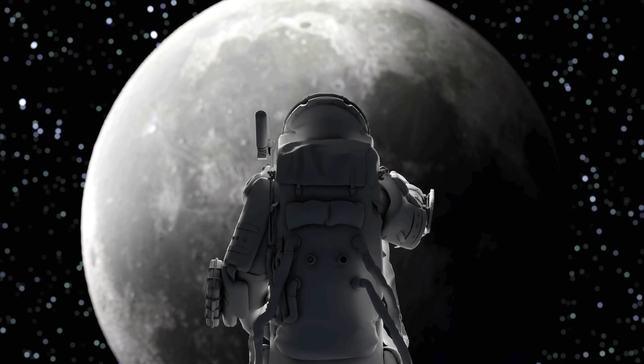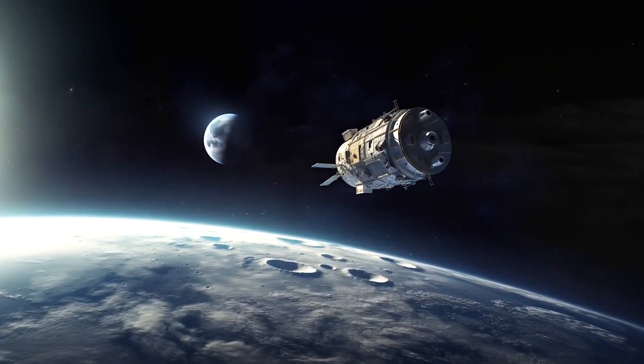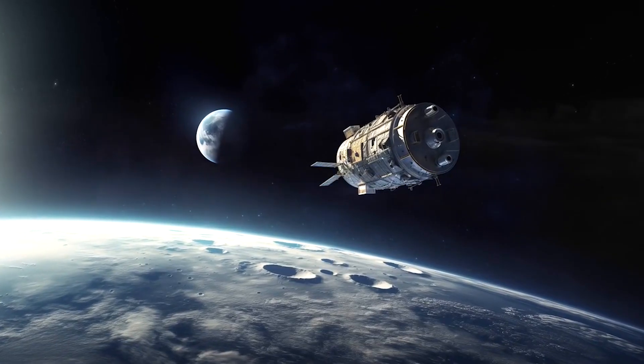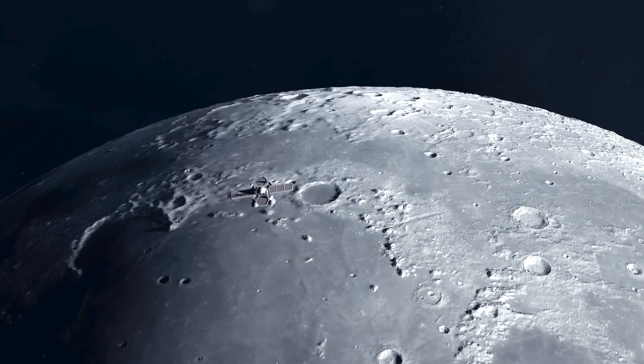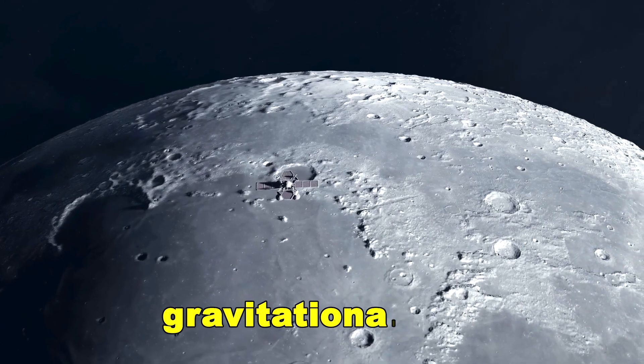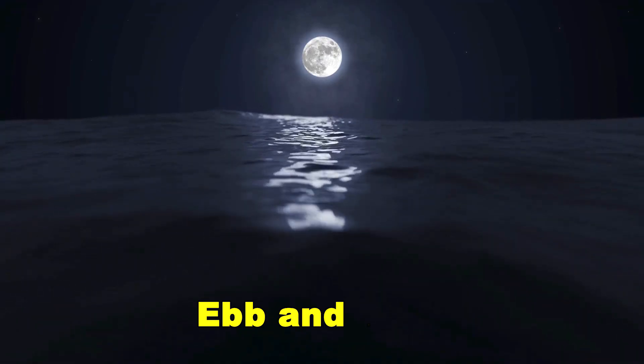This is where the genius of the mission lies. As the lead satellite, Ebb, flew over a region of higher density — like a mountain or a buried chunk of iron — it would be tugged forward slightly by the increased gravitational pull, increasing the distance between Ebb and Flow.